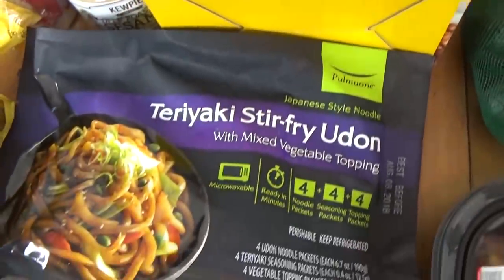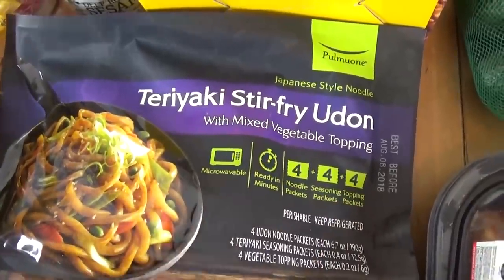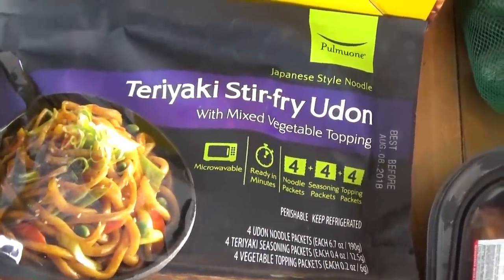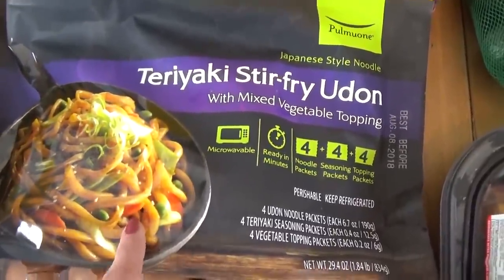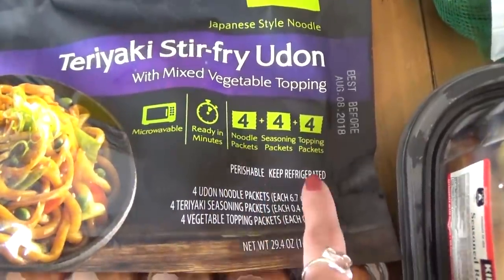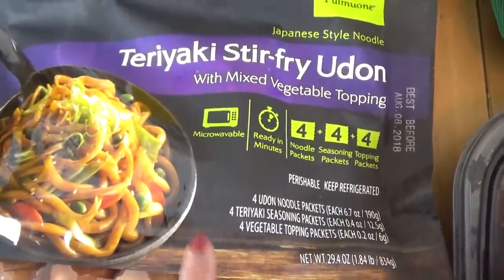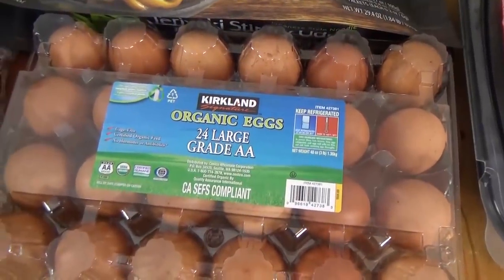I also picked up this package of teriyaki stir-fry udon. I love all kinds of Japanese food — except sushi — and I've been wanting to try this, but I'm glad I waited because now it's on sale, about $4.99 for the bag. There are four servings and it comes with the noodles, the seasoning, and the toppings, so hopefully the kids will like them too. We also got a 24-pack of organic eggs.